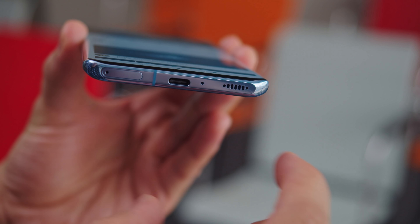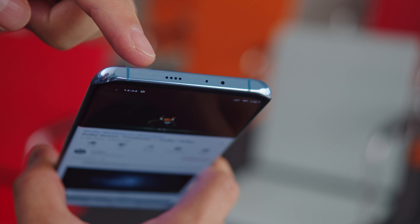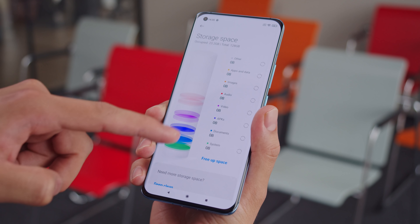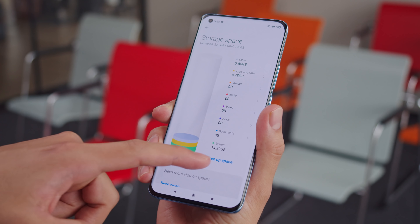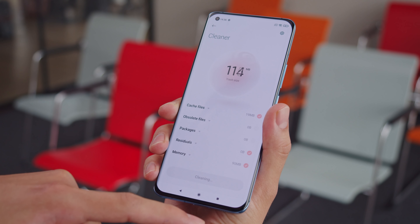If you stop touching the screen, the refresh rate will go down in order to save energy. For audio, you have a pair of Harman Kardon tuned stereo speakers. There is no headphone jack though, so for that you'll need to use a dongle or connect wirelessly. You get 128 or 256GB of storage on the Mi 11 and 8GB of RAM. The Chinese market also has the option for 12GB of RAM, but no matter where you get the phone, storage isn't expandable.